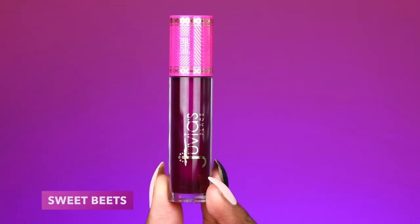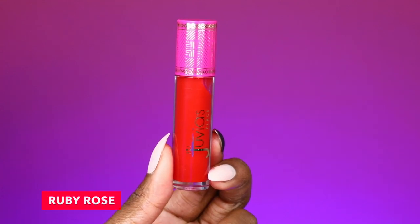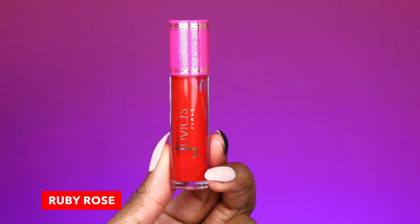My stained lips — but I'm actually not really mad at the stain. Anyway, we have swatched all of the lipsticks. Now we have glosses in this collection, broken up into two separate categories: the Glass Glosses and the Lip Reflect Gloss. In the Glass Gloss section we have two shades — Sweet Beats, which is a berry glass gloss, and Ruby Rose, which is a soft red glass gloss.